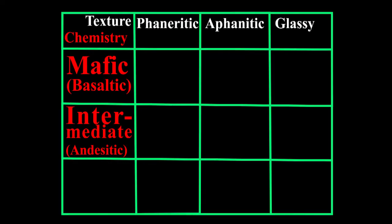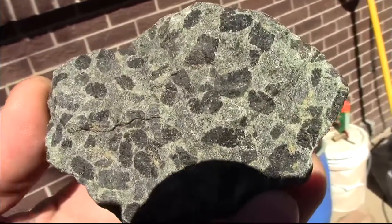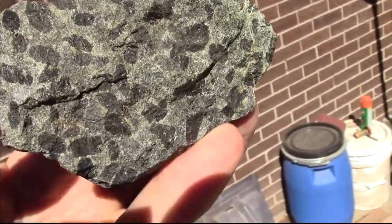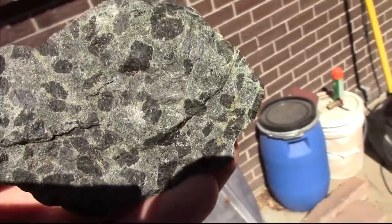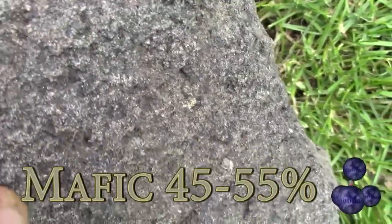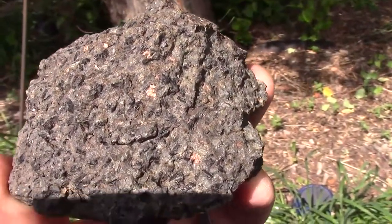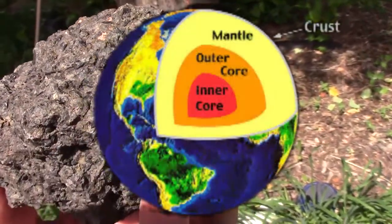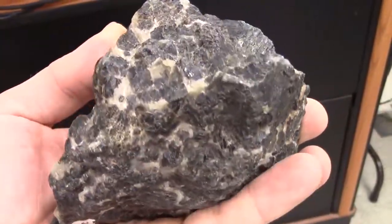Moving on from peridotite but staying in the coarse-grained, phaneritic, and pegmatitic igneous rocks, we add a bit more silica to get the mafic igneous rocks. The term mafic is also known as basaltic, and the word mafic comes from the large amount of magnesium and iron in these rocks. These rocks are still dominated by ferromagnesian minerals but have gotten over 45% silica — mafic magma has 45 to 55% silica. These magmas also tend to be richer in calcium and sodium, and tend to originate in the upper mantle and lower crust. Slow cooling of mafic magma results in our phaneritic rock: gabbro.